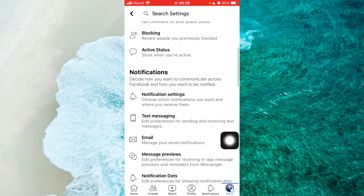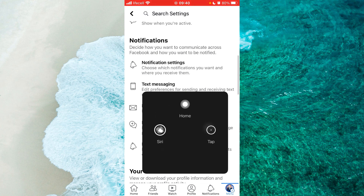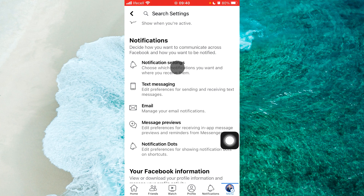Scroll down and the first option under Notification is Notification Settings — we should select it.